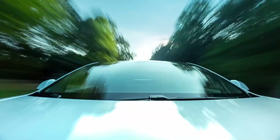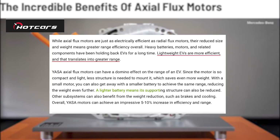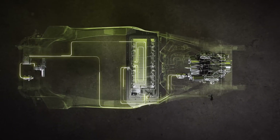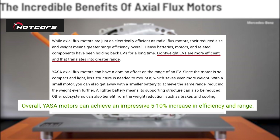With a smaller engine, you may get away with a smaller battery to accomplish the same range, further lowering weight. A lighter battery means its supporting structure will be reduced as well. Other subsystems such as brakes and cooling can also benefit from weight reduction. Overall, Yasa motors can achieve a 5–10% improvement in efficiency and range.